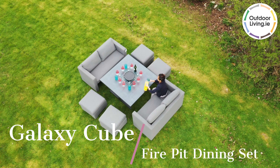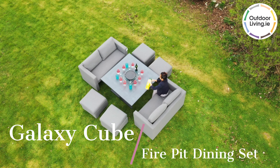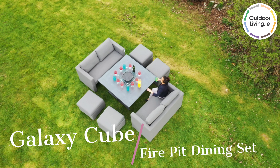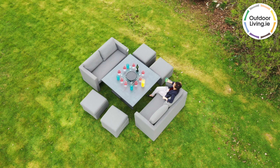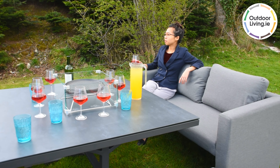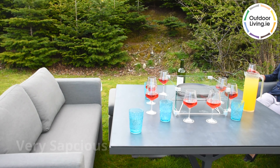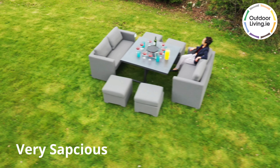The Galaxy Cube Fire Pit Dining Set in light grey is a bright and spacious set. This fire pit dining set is great for hosting friends and cooking food together. There's plenty of space for family and guests.